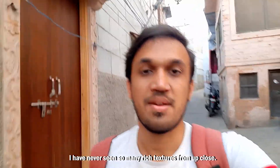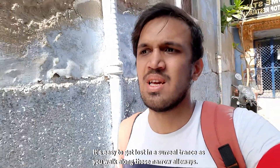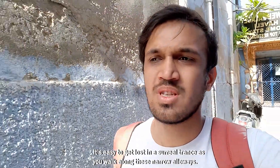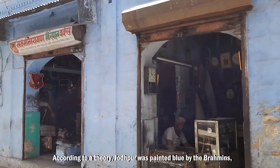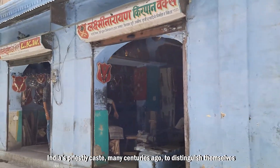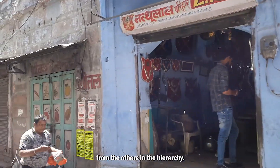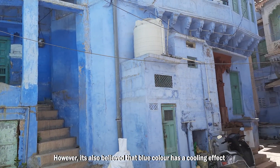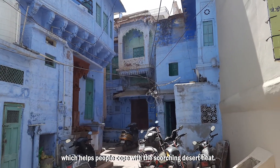I have never seen so many rich textures from up close. It's easy to get lost in a surreal trance as you walk along these narrow alleyways. According to a theory, Jodhpur was painted blue by the Brahmins — India's priestly castes — many centuries ago to distinguish themselves from others in the hierarchy. However, it's also believed that blue colour has a cooling effect which helps people cope with the scorching desert heat.